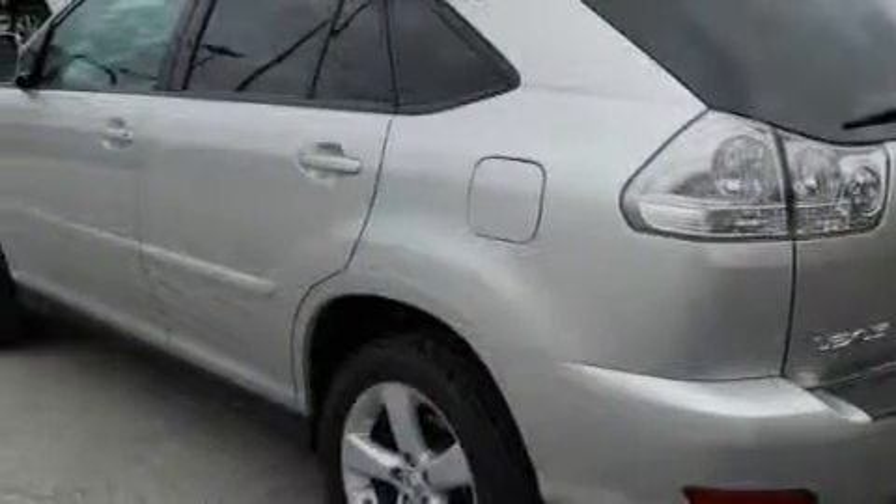This Lexus has had only one owner and it qualifies for the Carfax buyback guarantee. Contact us today and schedule your opportunity to see this crossover in person.